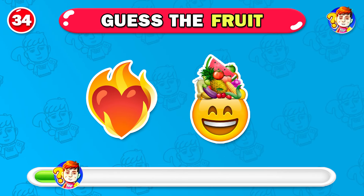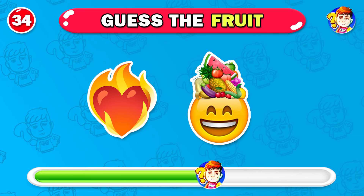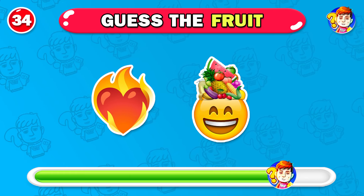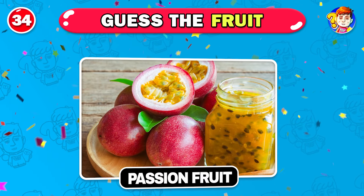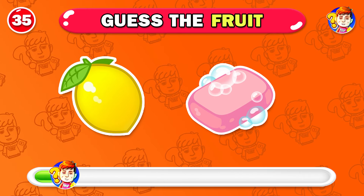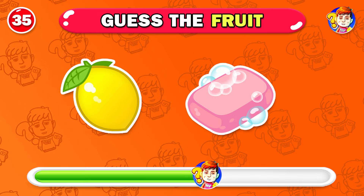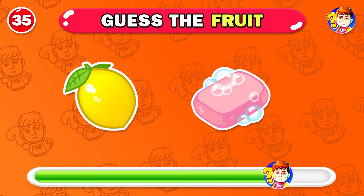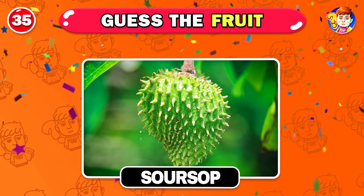Next fruit — take a guess. This fruit is passion fruit. I guess you know this fruit. Of course — this is soursop.